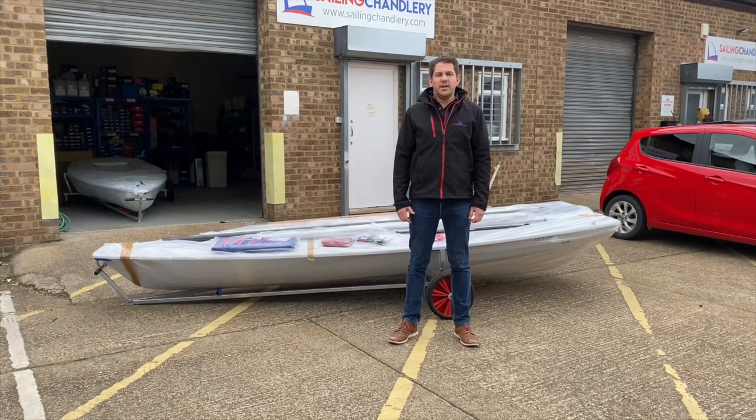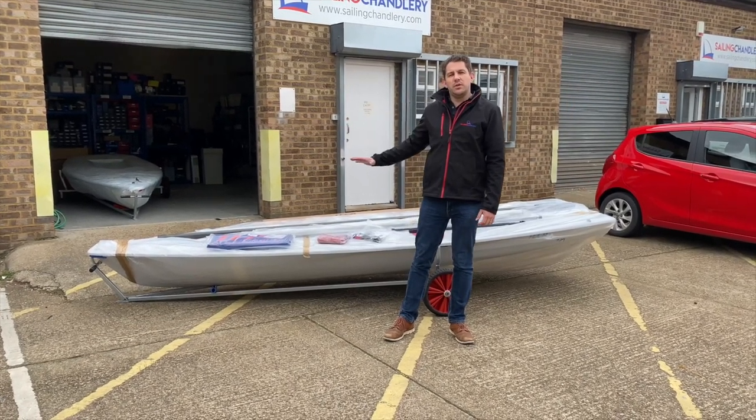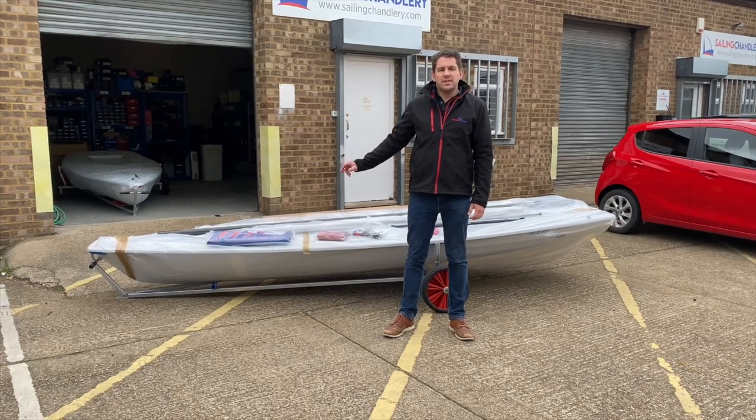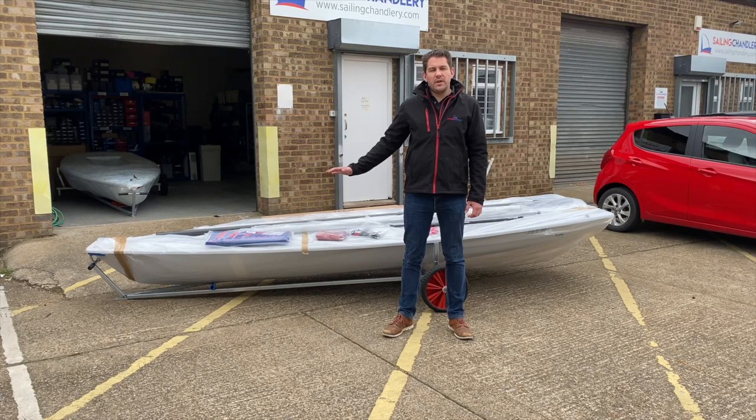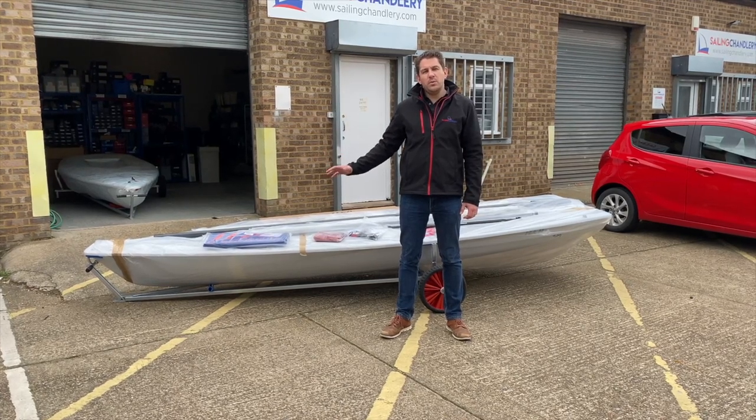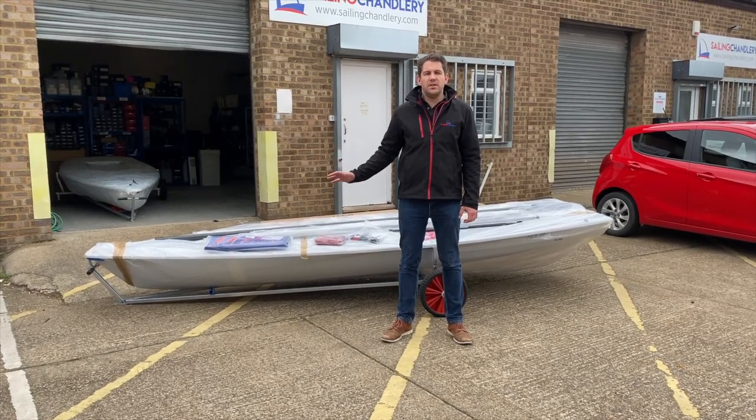Hi everyone, welcome to Sailing Charnery. Today we're going to have a look at a brand new Devotee Ilker dinghy. Sailing Charnery is now selling these — they're in stock, ready for delivery within one to two weeks, we just need to work on a date for you. We can deliver straight to your sailing club or straight to your front door.